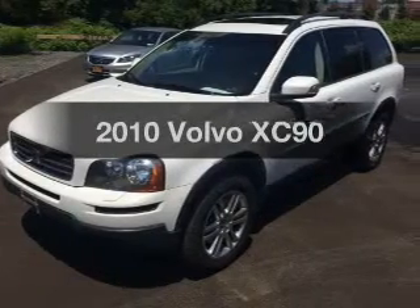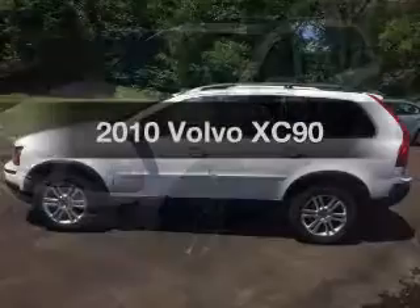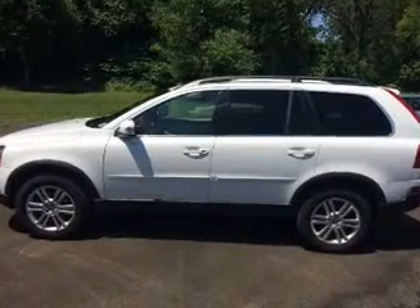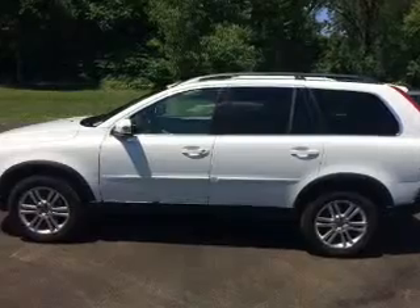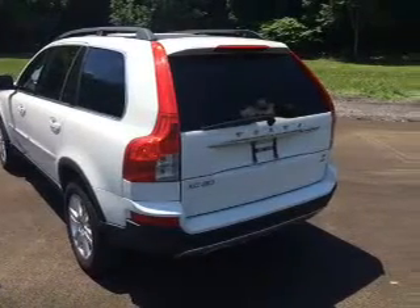Presenting the 2010 Volvo XC90 — find everything you wanted in a ride under one roof with this vehicle. The powertrain includes all-wheel drive with a reliable six-cylinder engine that responds smoothly to its six-speed automatic transmission. Premium wheels give a more luxurious look.